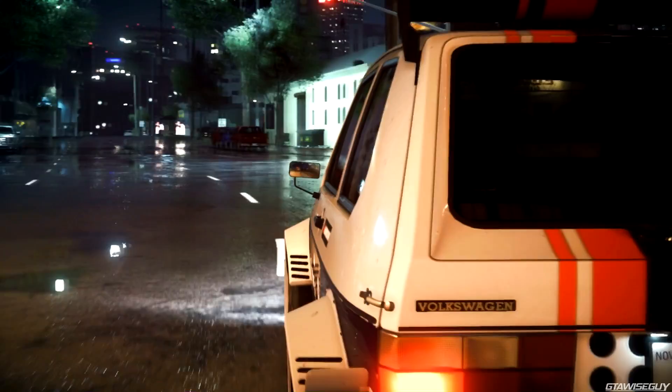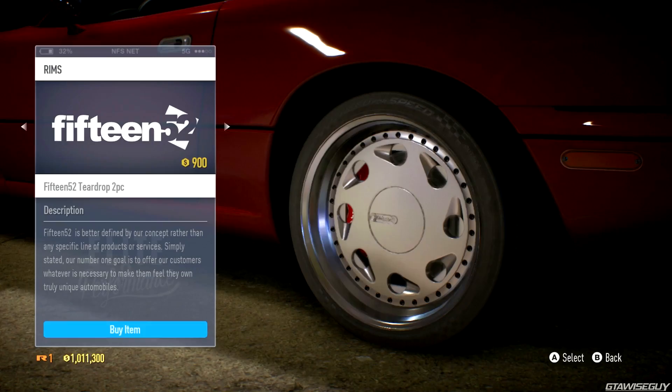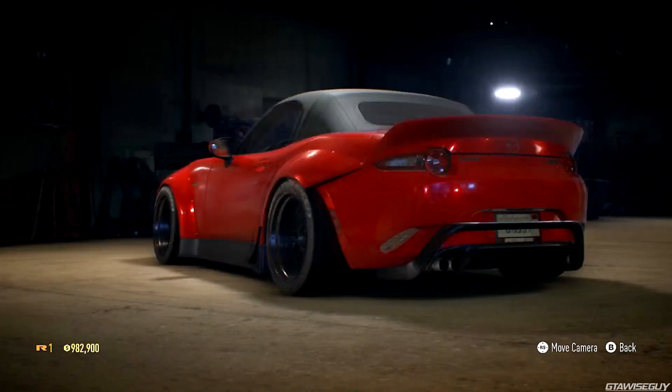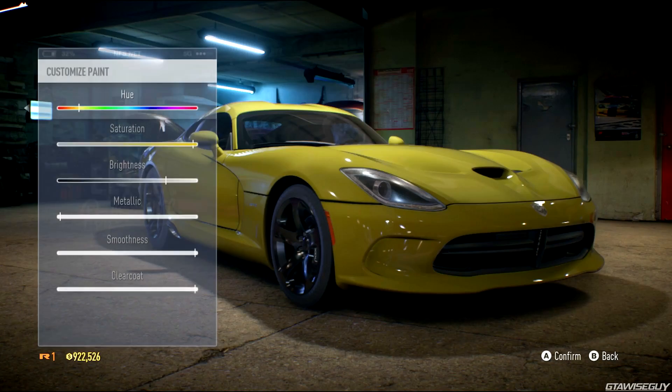From side skirts to spoilers, fenders to wing mirror, tires, rims, and much more — almost every area of the car is available for you to craft. Once you're done with the parts, Need for Speed's brand new Wrap Editor will give you everything you need to let your imagination run free.